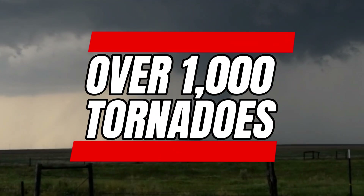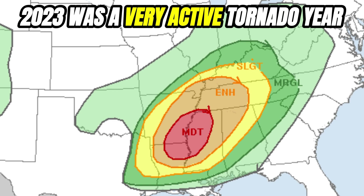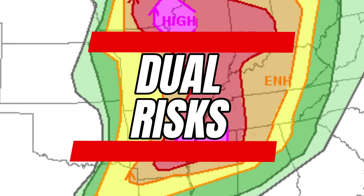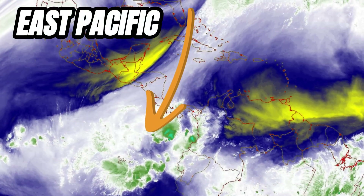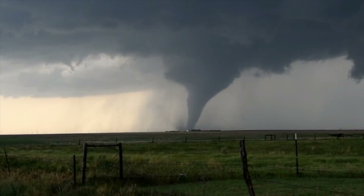Almost every year, over 1,000 tornadoes impact the United States. 2023 was a very active tornado year with events like Rolling Fork and the Dual High-Risk Day in March grabbing attention, as well over 1,000 twisters struck over the months. The sea surface temperatures in the East Pacific actually play a big role in not just hurricane season but also tornado activity.